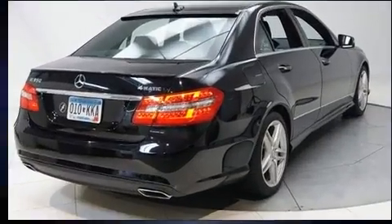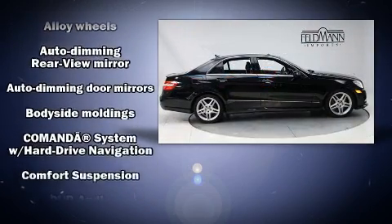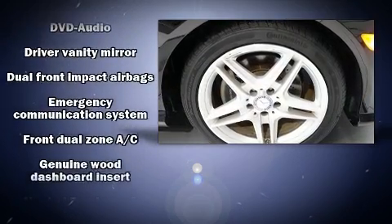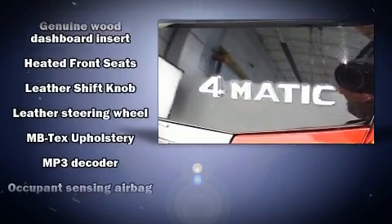A wealth of standard features mean that you no longer have to sacrifice — like power windows, mirrors, and seats, front and rear reading lights, a tachometer, a built-in garage door transmitter, automatic dimming door mirrors, and a power moonroof that opens up the cabin to the natural environment.